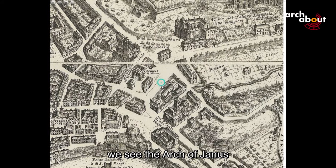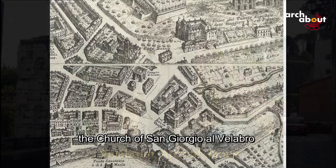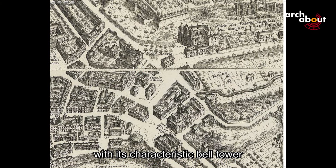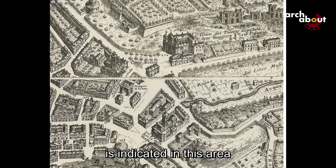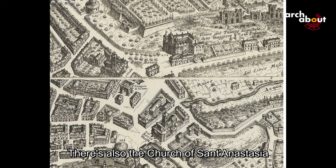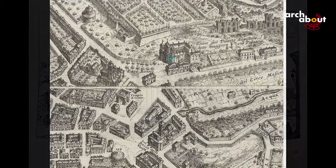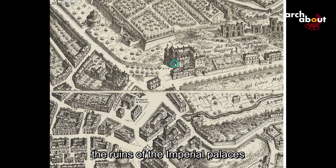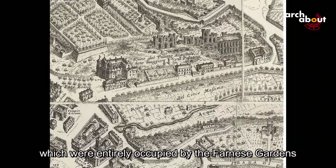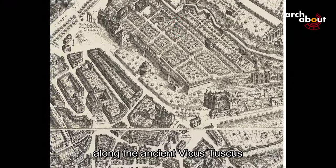Back in the Velabrum area, we see the Arch of Janus, mistakenly labeled as 'Temple,' and the Church of San Giorgio al Velabro with its characteristic medieval bell tower. The name Forum Boarium is indicated in this area, though the actual Forum Boarium area is different. There is also the Church of Santa Anastasia with its new Baroque facade, commissioned by Pope Urban VIII, and the ruins of the Imperial Palace on the slopes of the Palatine Hill, entirely occupied by the Farnese Gardens, and the Church of San Teodoro along the ancient Vicus Tuscus.